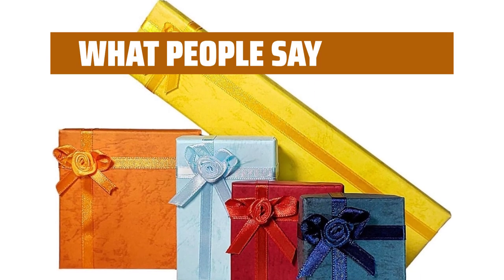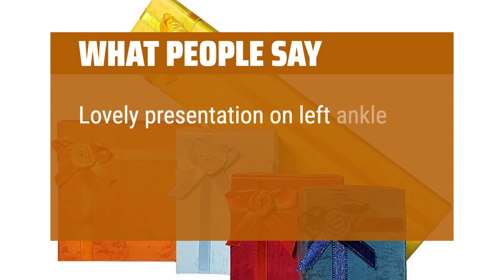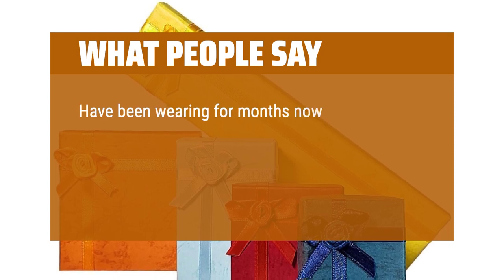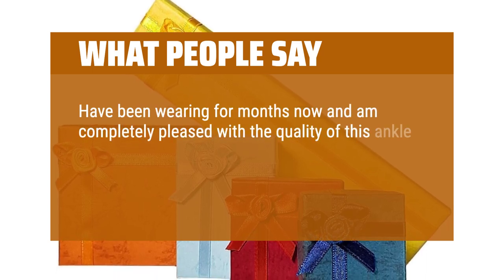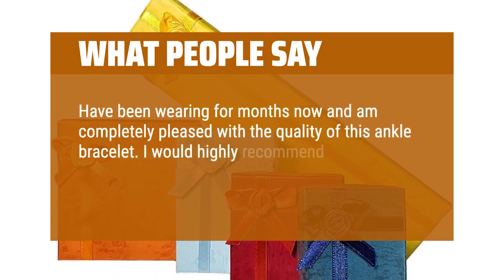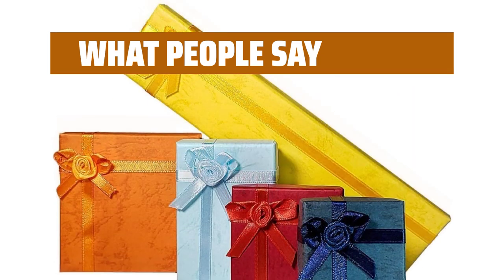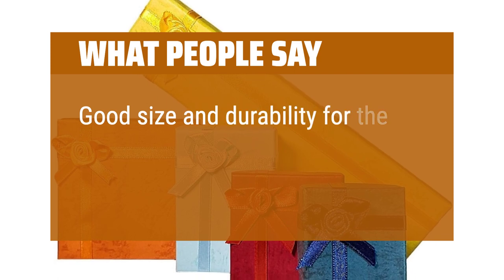What people say: Lovely presentation on the left ankle — African tradition meaning married. Have been wearing for months now and am completely pleased with the quality of this ankle bracelet. I would highly recommend it — great weight to it and the shine is unbeatable. Good size and durability for the money.